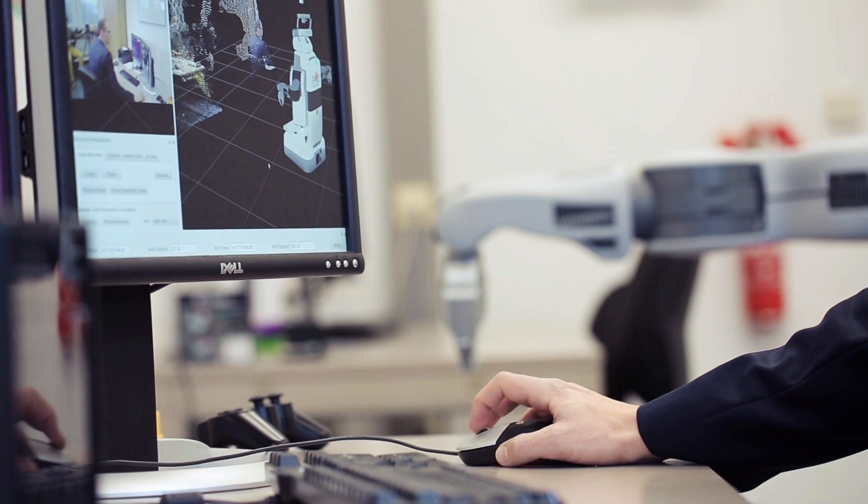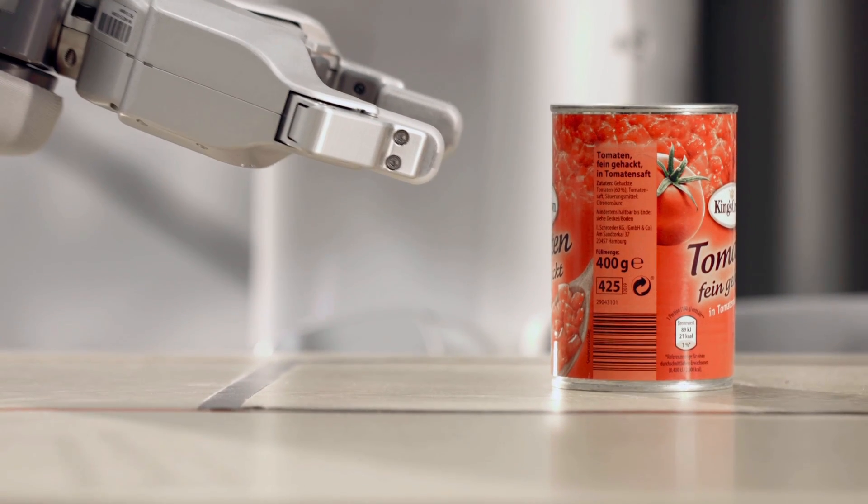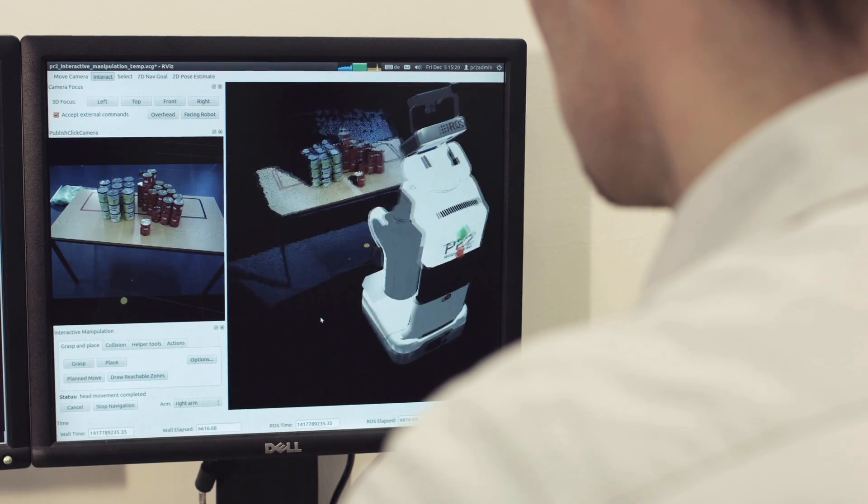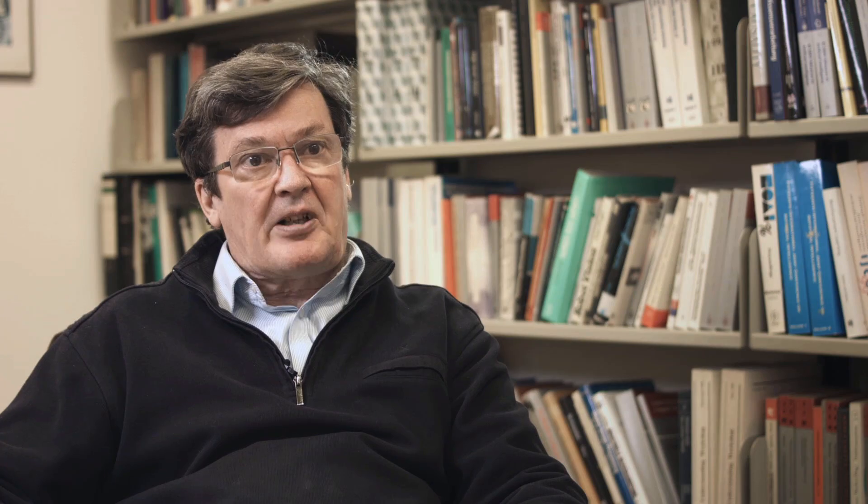But most important, in a changing world, the robot has to adapt its knowledge to this changing world, so it has to learn. We have developed several learning methods in the project RIS. One method lets the robot learn new object classes by their visual appearance.